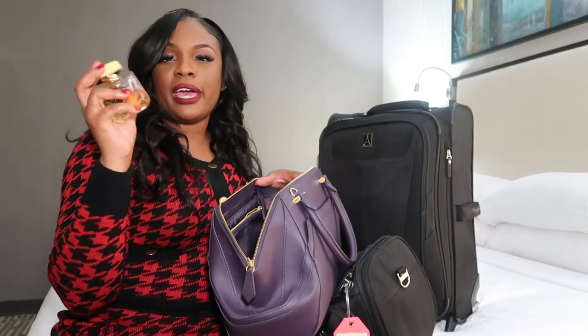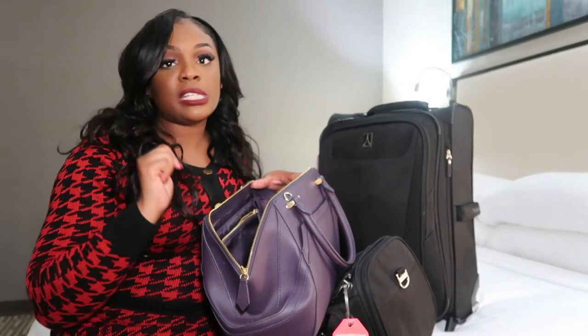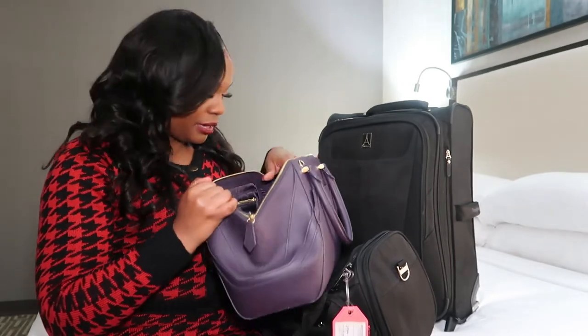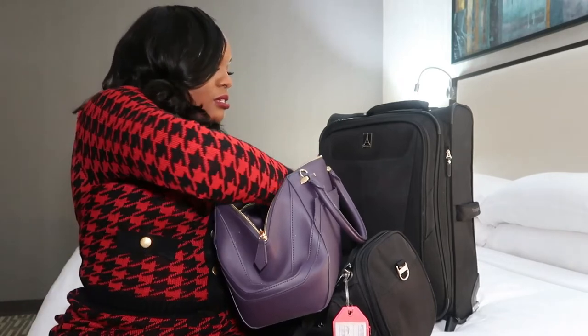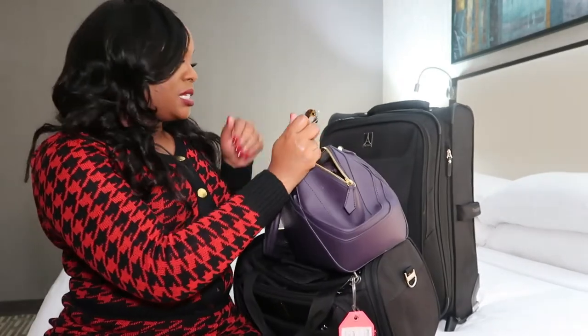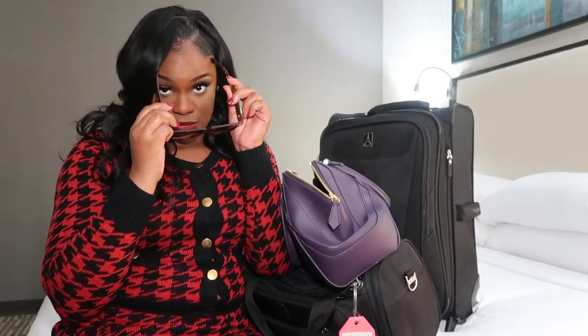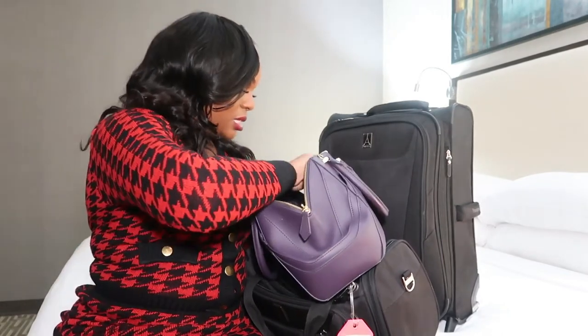You want to have some perfume — really good perfume — to make sure you're always smelling good throughout the day. I also have a pair of shades in here, because you just never know when it's time to step out. Get you some shades, girl.